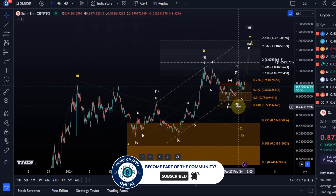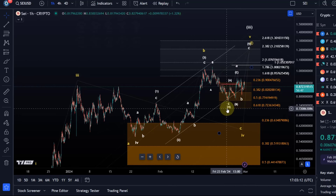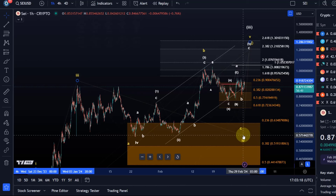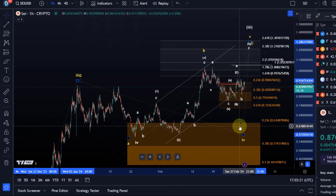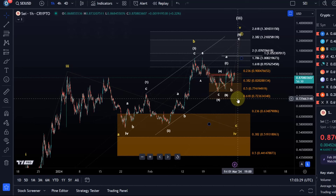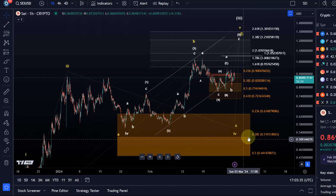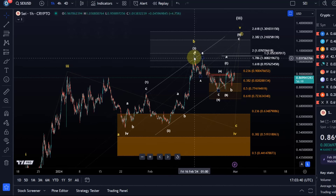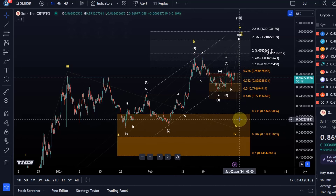So if it's a C wave down, it would be an ending diagonal or something, but it would probably work better as a W, X, Y pattern. That isn't really important at this stage. It's important to know that below $0.72, it becomes increasingly likely that this white wave 4 isn't playing out and that we are still in the larger 4th wave. I don't prefer this count, but the market doesn't care. It is a valid scenario we need to consider, and if we break below $0.72, it becomes increasingly likely that the $0.63 to $0.52 support area is getting tested again.